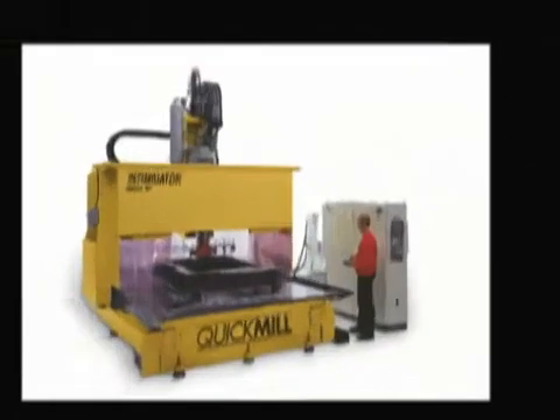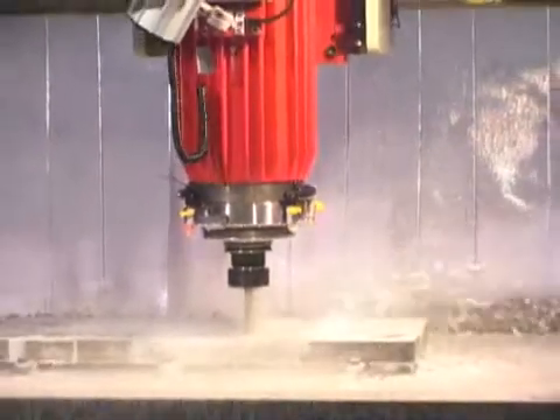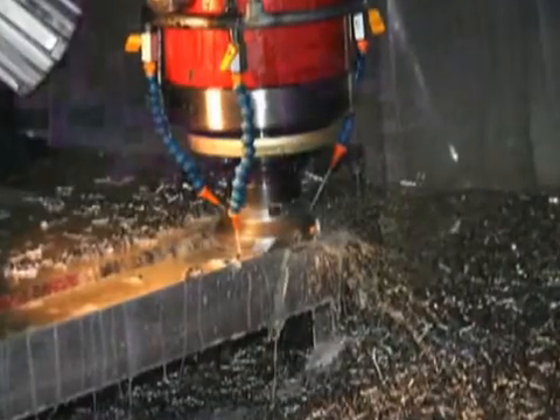Quick Mill presents the Intimidator, our next generation in high speed drilling and milling solutions. This heavy duty machining center features a powerful, direct drive, 75 horsepower spindle,